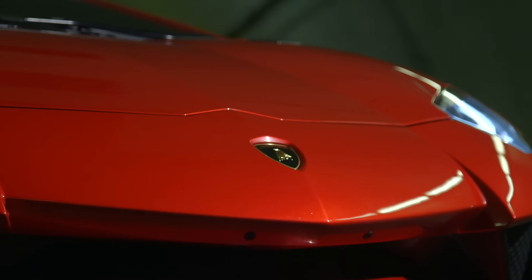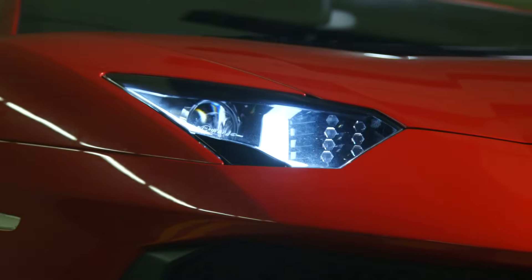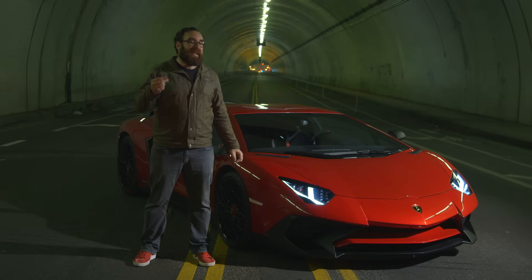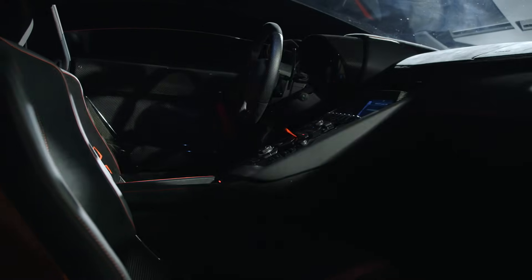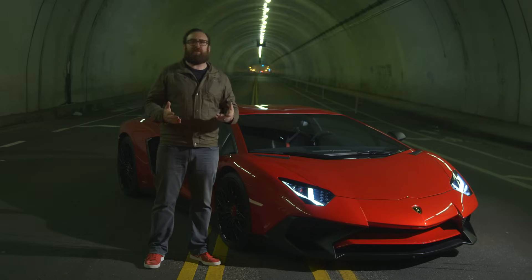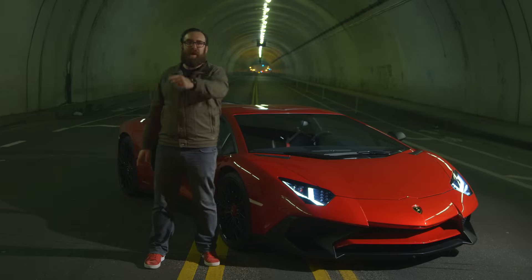Sometimes all you need to know about a car is in the name. Lamborghini, obviously. Aventador means it's the big mother with a V12 and the billionaire doors. Super Veloce translated from Italian literally means super fast. And LP 750-4 means right behind your head is 741 screaming horsepower going to all four wheels. The question becomes, is there any way this thing can drive as good as it looks?